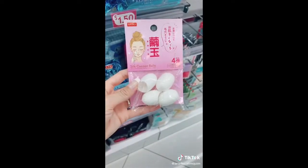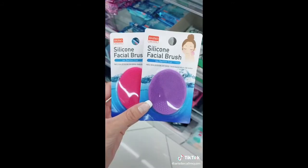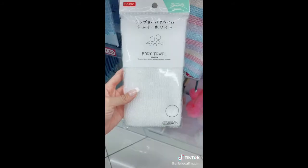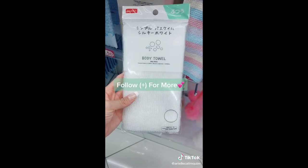I know this is a weird one, but these silk cocoon balls are perfect for a gentle exfoliation. If you don't want to spend $99 on that PMD, get one of these silicone facial brushes. These exfoliating body towels are a must in my shower — they make my skin so soft.